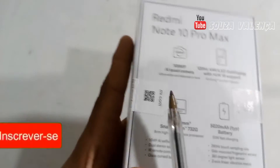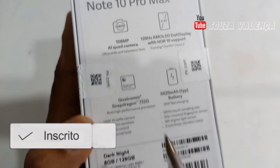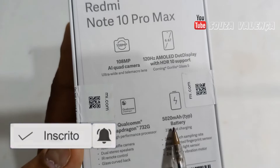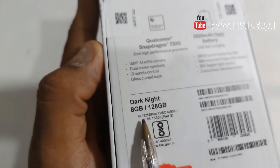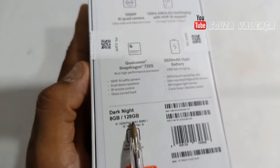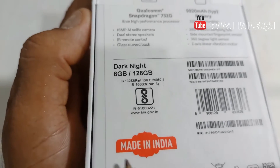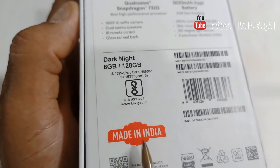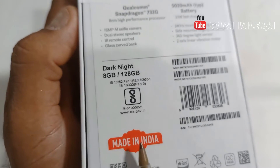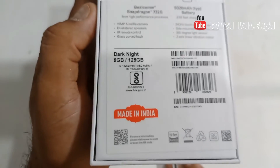I haven't opened it yet — I will open it with you. It's Snapdragon 732G, 5020mAh battery. This model is 8GB of RAM and 128GB of storage. It was fabricated in India — this is not a Chinese model. It was fabricated in India, but it's a global version. So don't forget, it's global — it will have a language from your region.